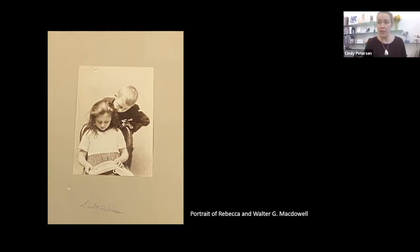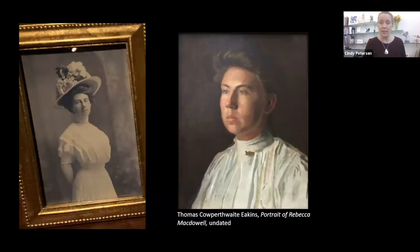Rebecca lived to age 97, so you were really able to spend many years with her, in the same household. As we move to the next slide — this is a recent acquisition, a gift to the museum this past decade. Tell us a little about the background, because the portrait doesn't really show the personality that Rebecca, better known as Mom Bee, was known for.